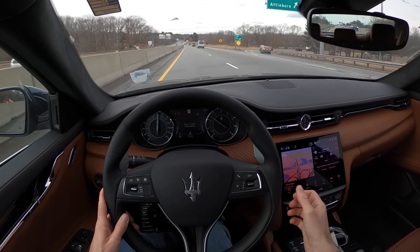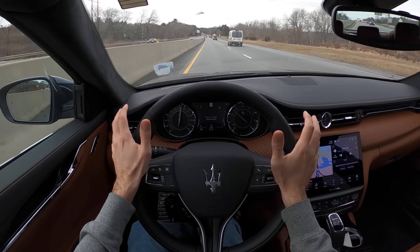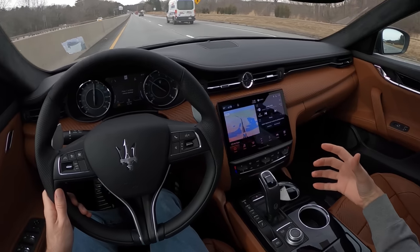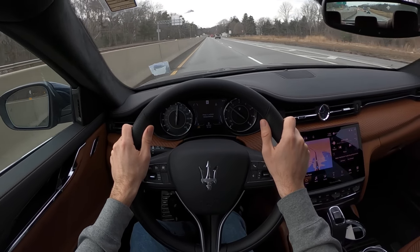There's definitely some passion and love in this car — in the sound, in the way it drives, in the interior even. And it's noticed.